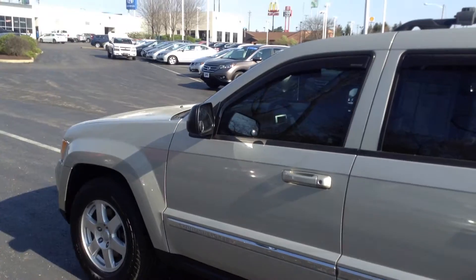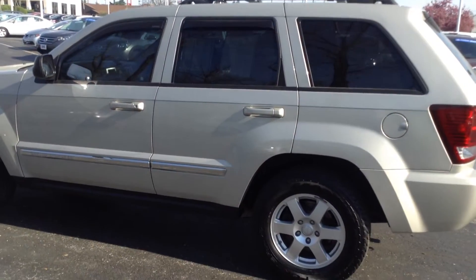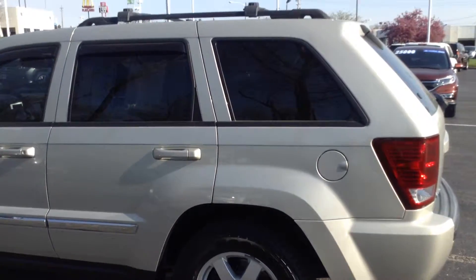Again, my name is Ted Sisson from Voss Honda in Tip City. I'd like to thank you for taking the time to watch this short walk-around video. I look forward to talking to you more. Have a great day.